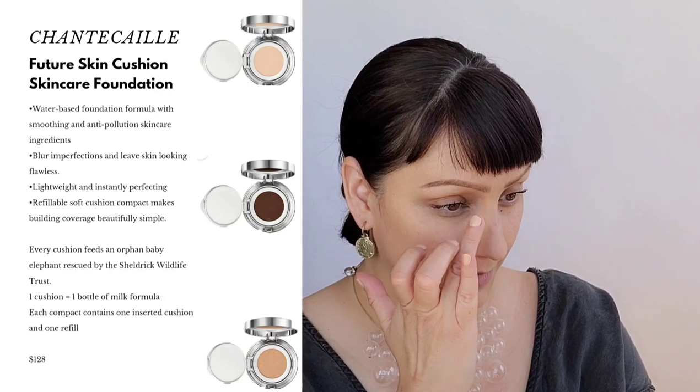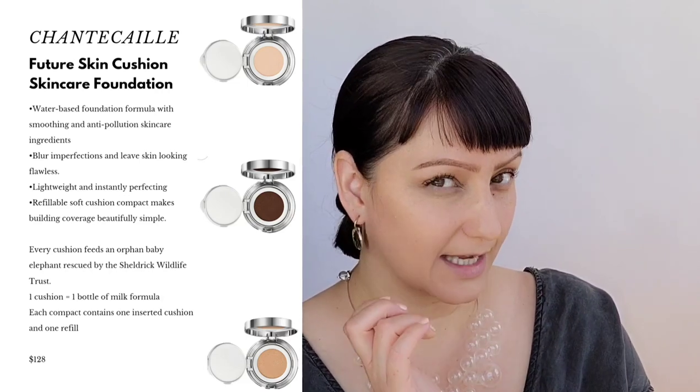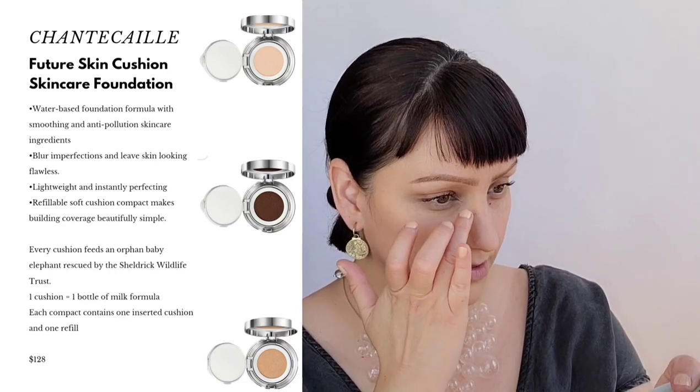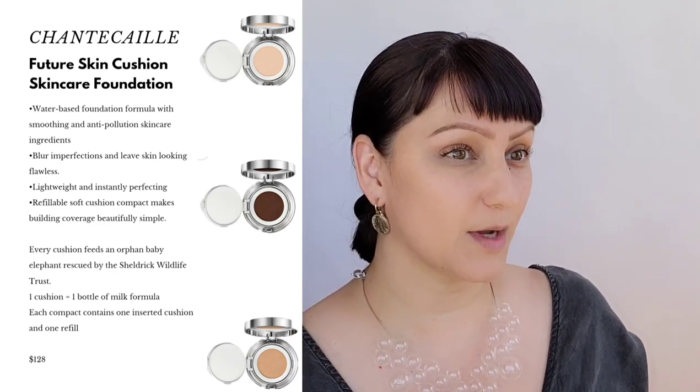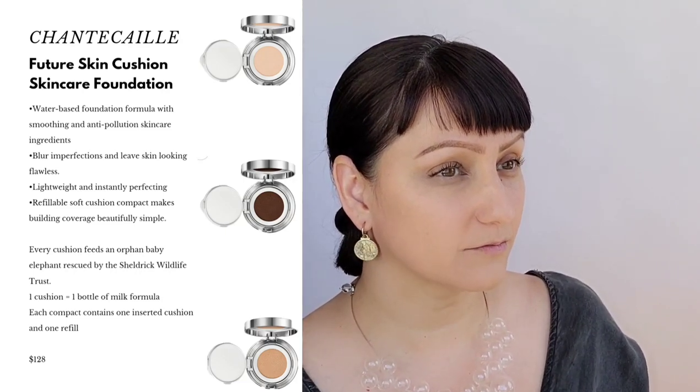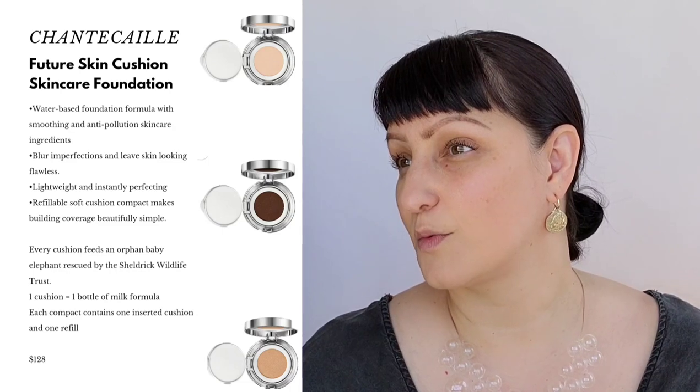I have a dark spot right here, which I'm just calling a freckle as I get older. I'm trying to show you guys the coverage it offers. Here's the side with the cushion compact on it and the side without.